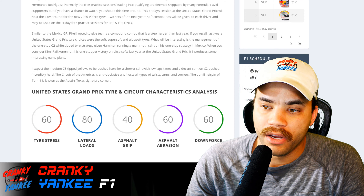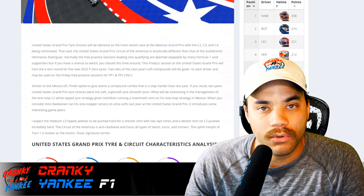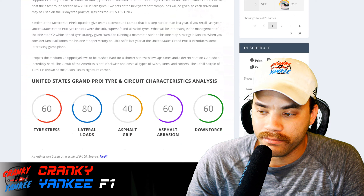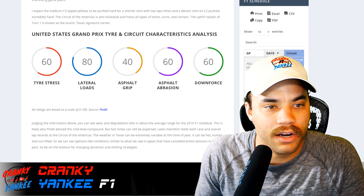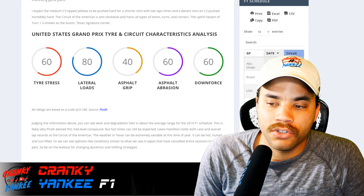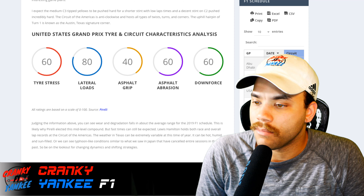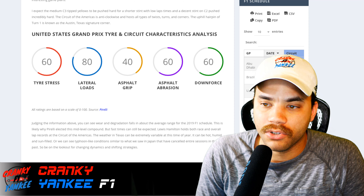We are at the Circuit of Americas — one of my favorite circuits. It's a little bit down the middle in terms of lateral loads, downforce, and things like that. I've put together a circle graph for this. I've cross-compared these and they're comparable to the scale Pirelli actually uses. I know for sure the compounds selected are C2, C3, C4 — just like Mexico.